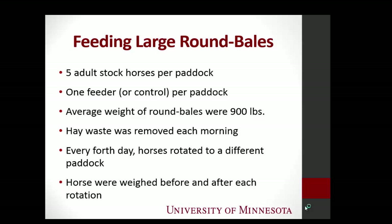We removed the hay waste each morning — there were about eight of us, and I was not a very popular person because it took hours and hours to remove the waste. Every fourth day the horses were rotated between paddocks, and we weighed them going in and coming out. So we knew the herd weight going in and out, and could estimate things like percent intake and body weight.